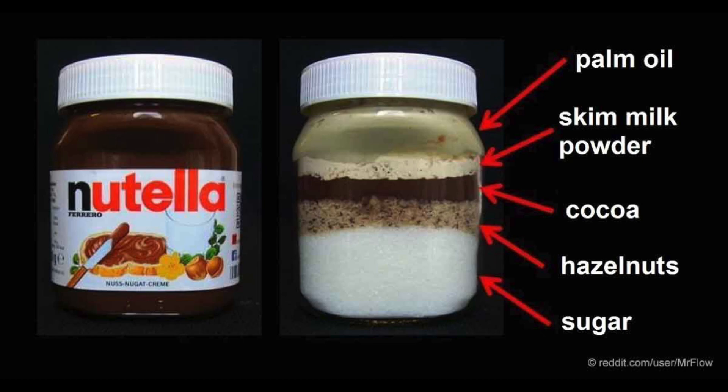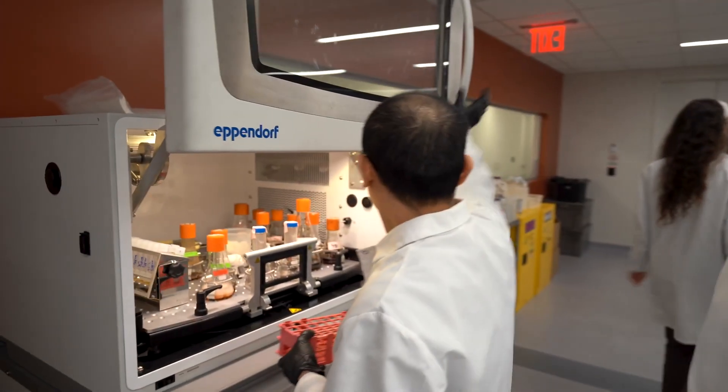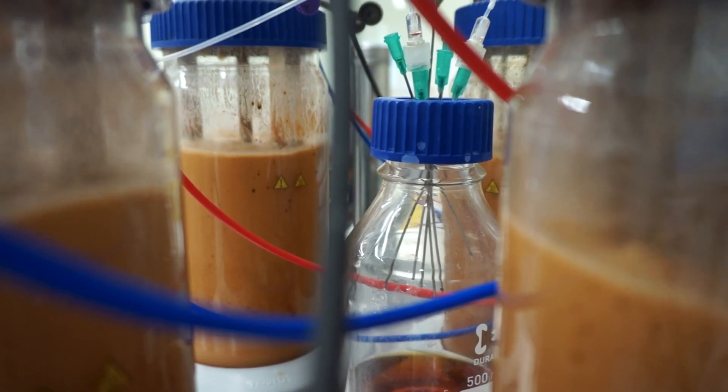What will that do to this product and how much healthier will it be? Something to think about. At C16, we are producing sustainable alternatives to palm oil.